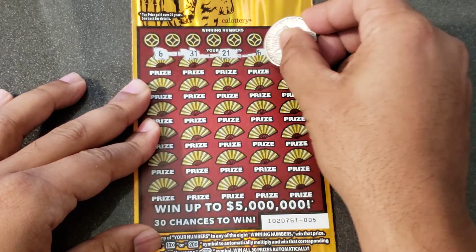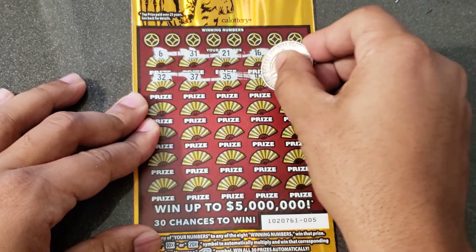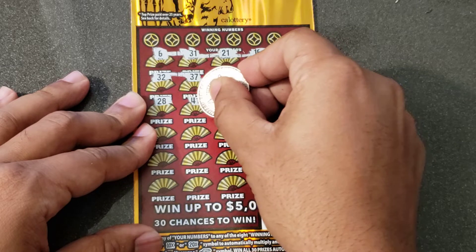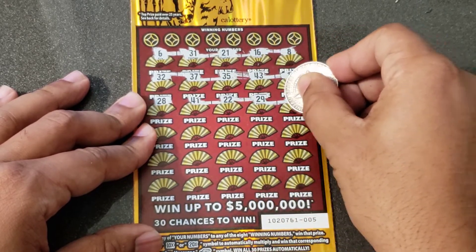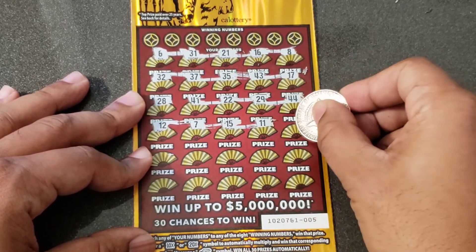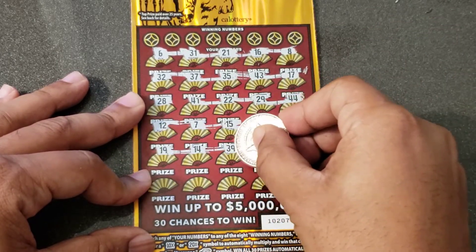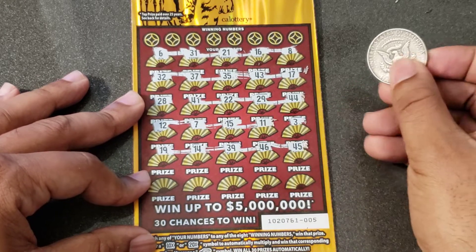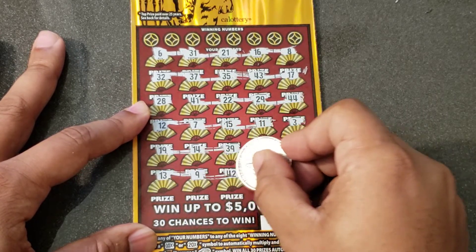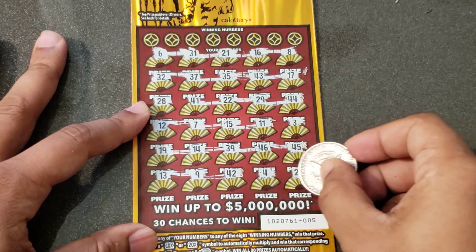We got 6, Dr. J 31, magic 21, 16, 8, 32, 37, 35, 43, 17 — come on multiplier symbol — 28, 41, double deuce 29. Last three rows: got a 12, wacky 7, 15, double 1, single 3, 19, 14, 39, 46, 45. Last row — come on any kind of multiplier — 13, single 9, 42, 4 by itself, and a 25.